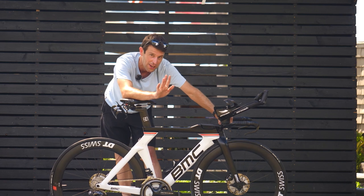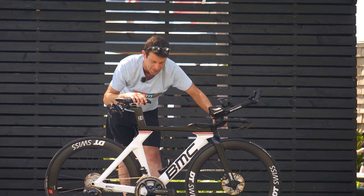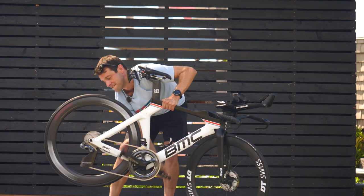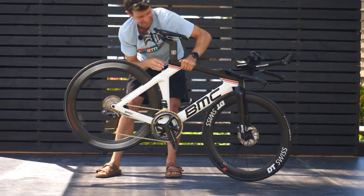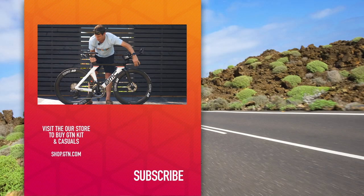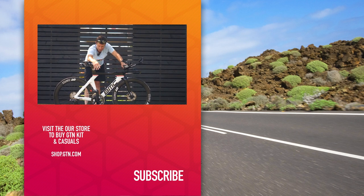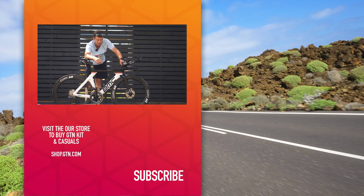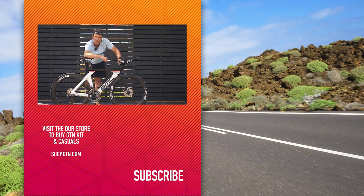Unfortunately I don't have the scales with me today. We were given this bike in a bit of a hurry and we're very excited to be able to feature it here, but what I can do is a freehub sound check. Nice stuff. I hope you've enjoyed today's video running through the winning bike for the 2022 Ironman World Championships. Let us know what you think in the comments section below, give it a thumbs up and a like, and don't forget to subscribe.